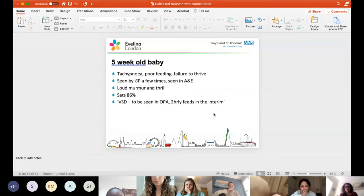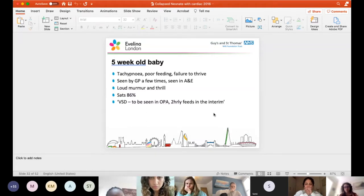Coarctation would be your top differential. You've got absent femorals and a blood pressure differential, so this is realistically coarctation until proven otherwise. The key learning point was about making sure you examine the femoral pulses of babies on admission, not just two days into admission. Next case: a five-week-old that's tachypneic with poor feeding and failure to thrive, seen by the GP a few times then in A&E.